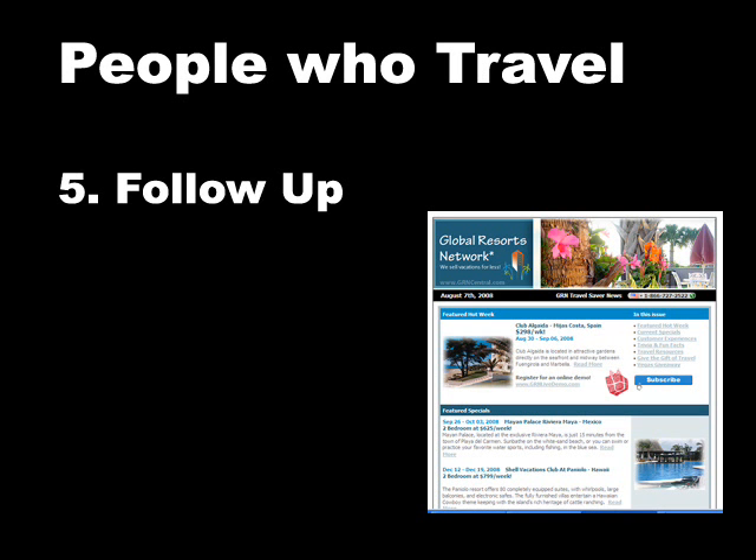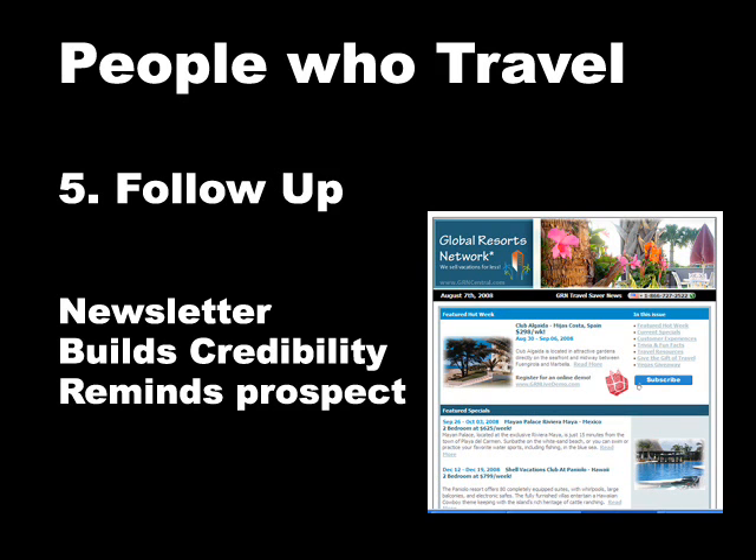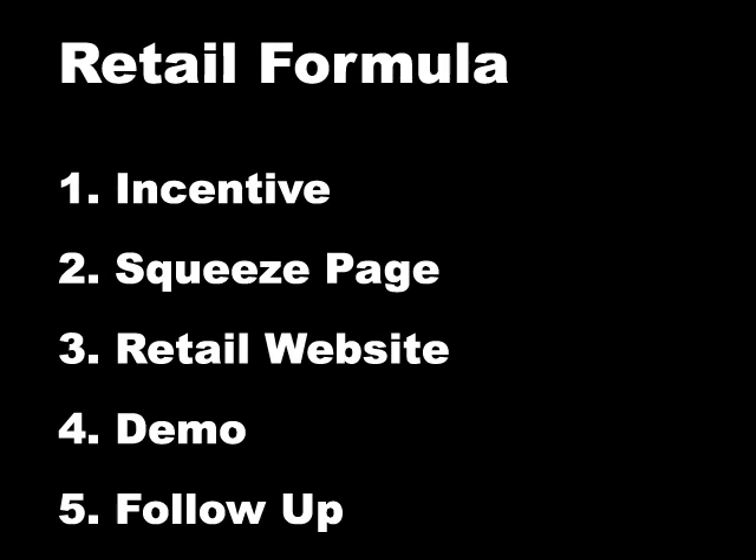The fifth part being the follow-up. You can have a great newsletter that provides specials. This is going to build credibility, and it's going to remind the prospect — keep in their face and make them remember you.